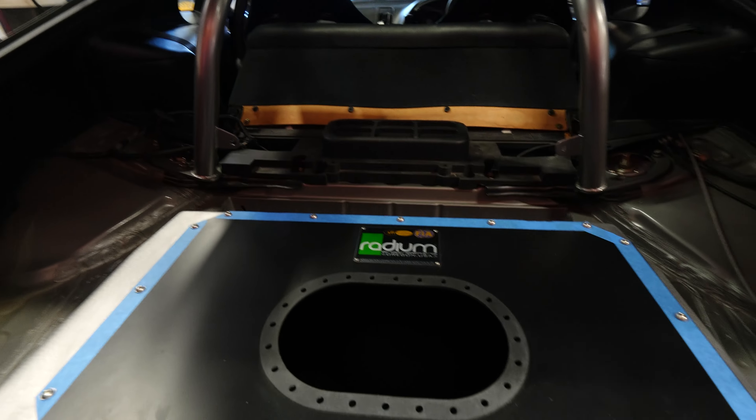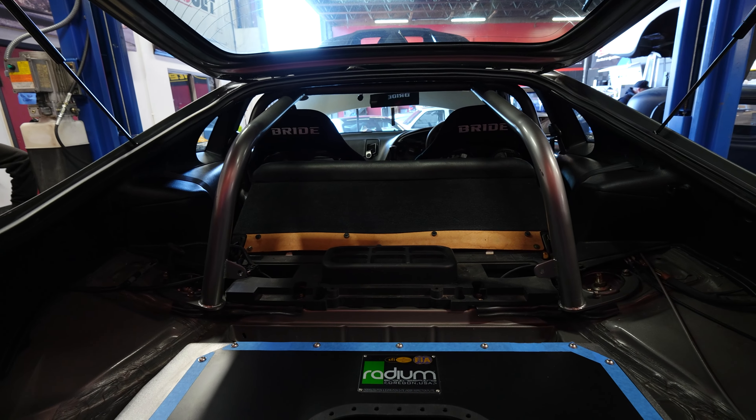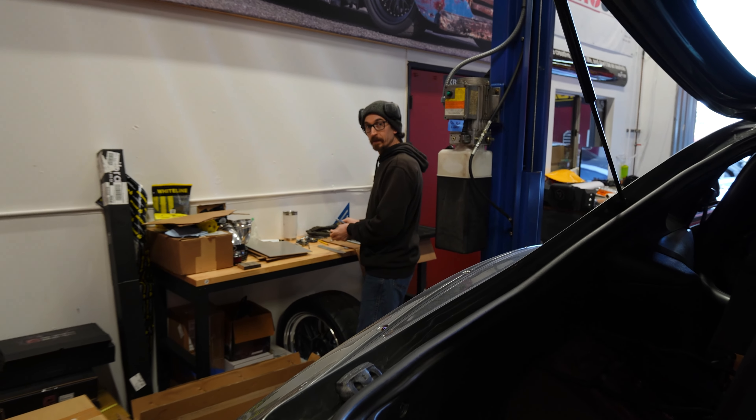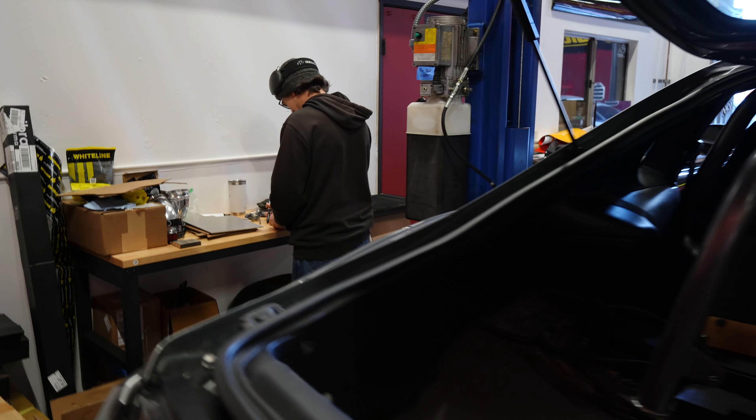It's been quite a journey, and hopefully in the next three to four weeks we're going to try to get this thing to first fire. Wired and fired, baby. Wired and fired — let's make t-shirts.